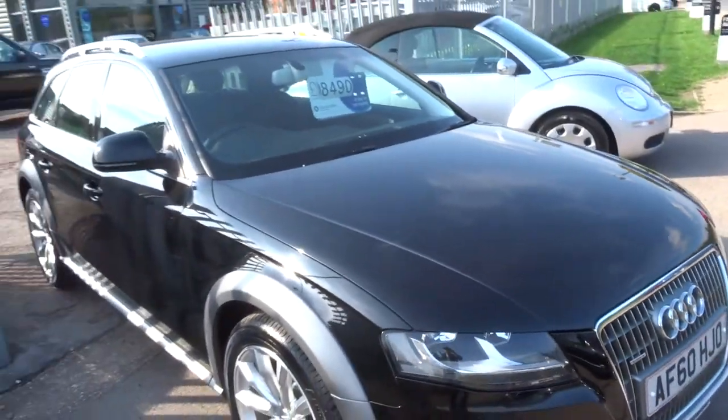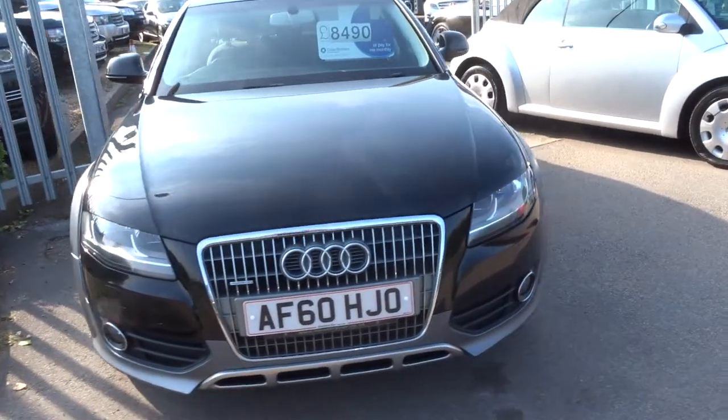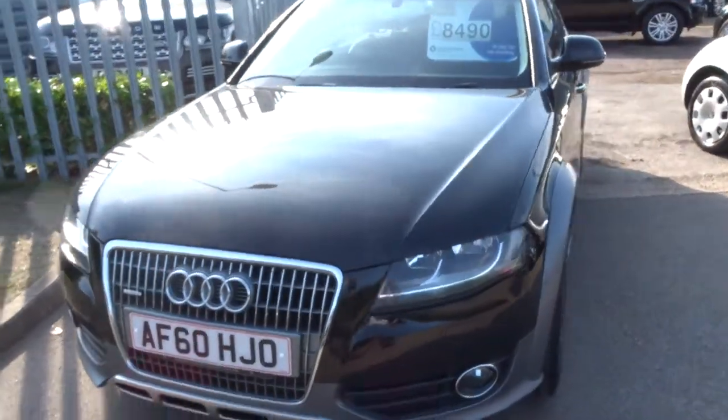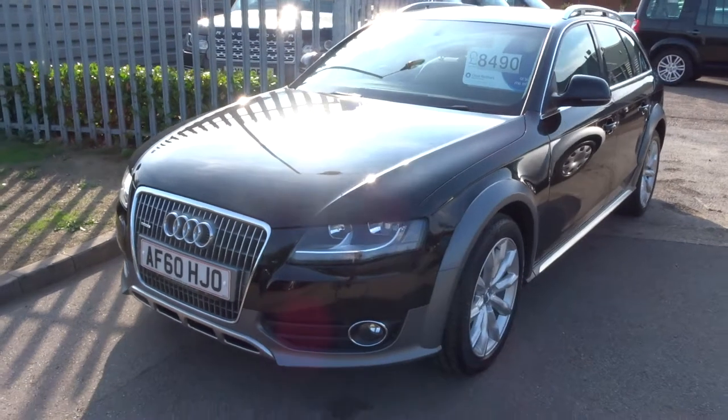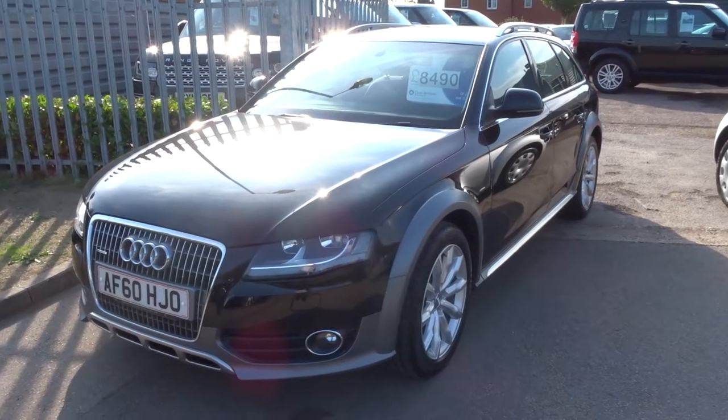We have got very competitive finance rates — give us a call for a quote. If you would like a test drive, again give us a call and we can organise that. Our number is 01926 267813. As I said my name is Tom, my father is called Kevin — he is the salesman here. If this car fits the bill, give us a call.